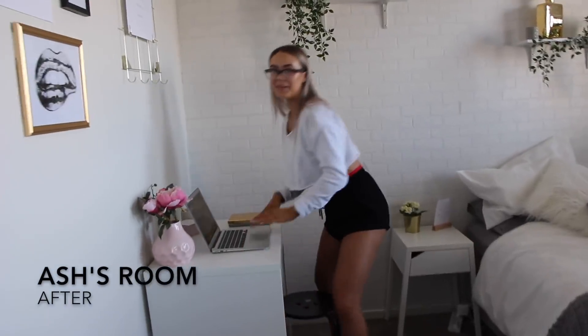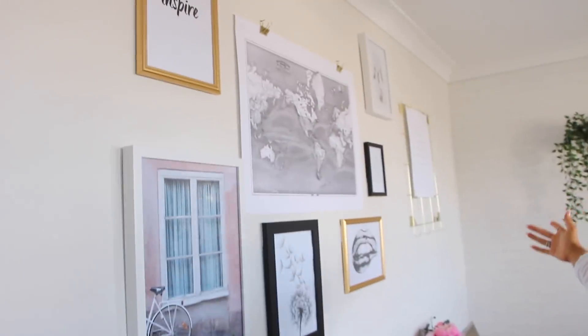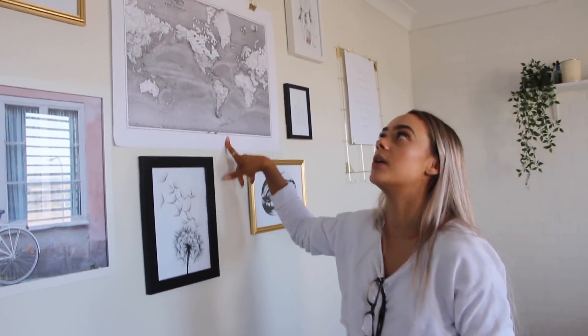Welcome to my room! So with my bedroom I went for a very modern look — kind of aesthetic, a bit of white. On my big wall I have all of my Desenio prints. I'm absolutely obsessed with how they turned out. Basically I just framed them all separately. Instead of my map I hung that up on clips. I tried to put in frames that really resembled me — so quotes and photos.